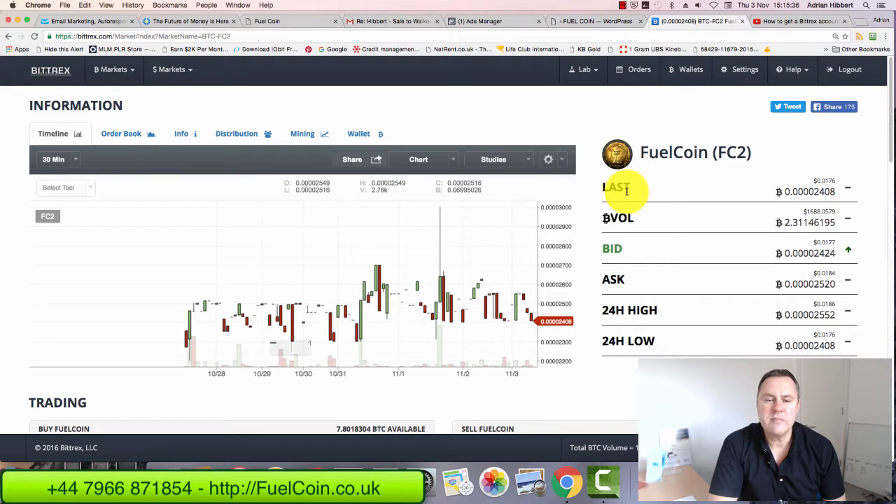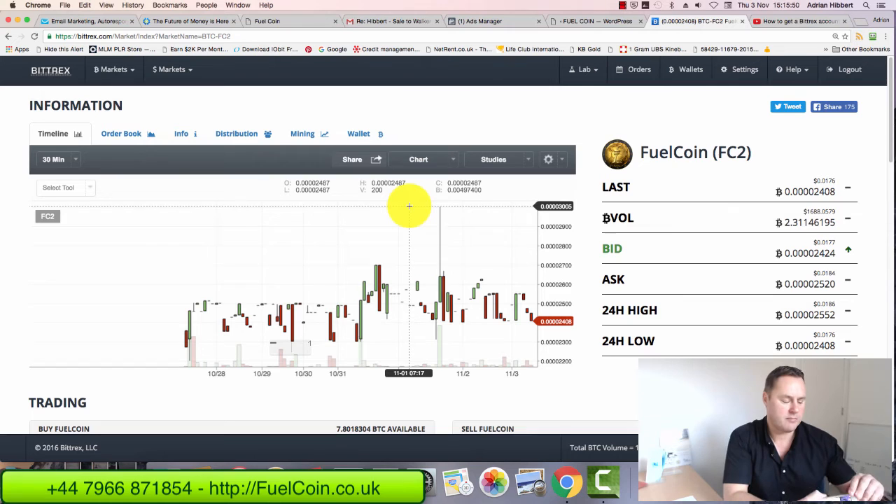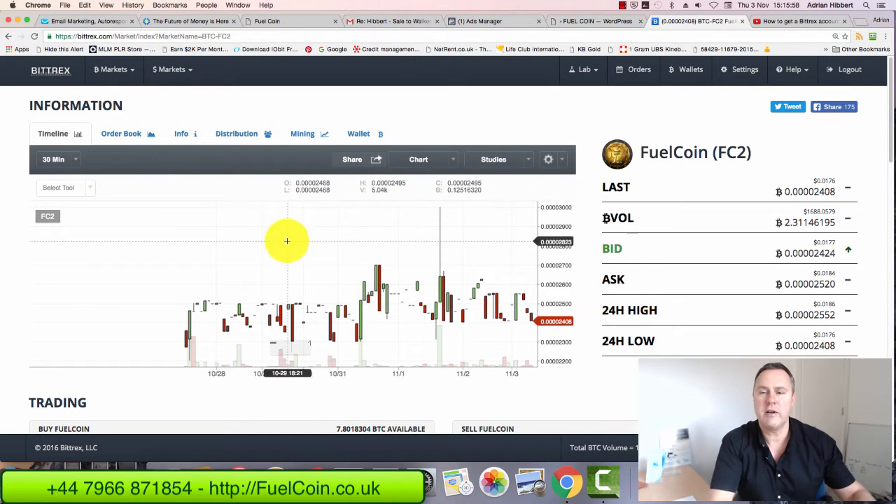Hi everyone, it's Adrian here speaking from Cardiff in South Wales in the UK. I just want to do a very quick video on how to buy Fuel Coin within the Bittrex exchange. I'm going to try and keep this very short. I will do another follow-up video, probably a more enhanced one with Gary Connor, the owner behind the coin.